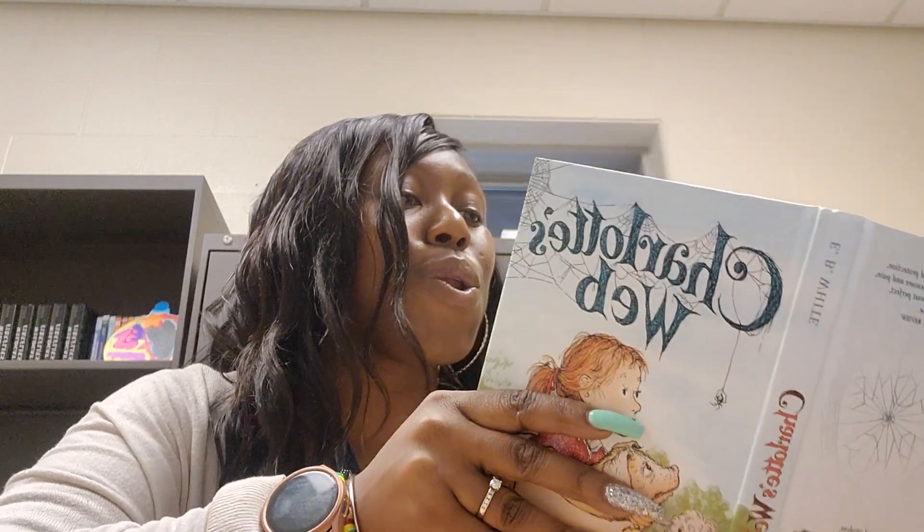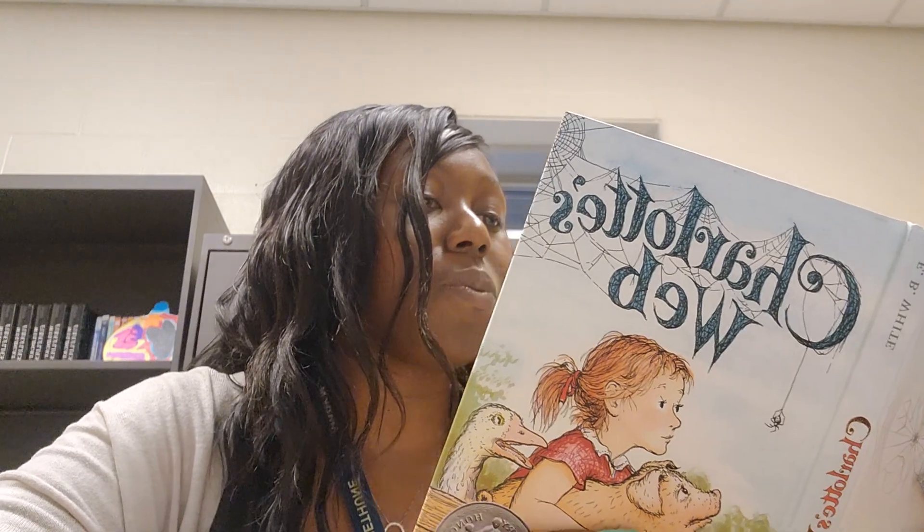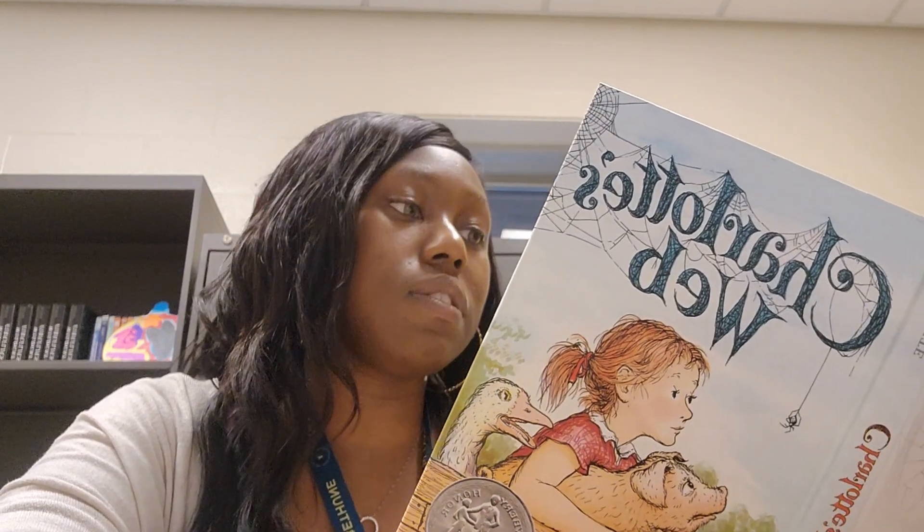"I want that pig to have clean, bright straw every day for his bedding. Understand?" "Yes, sir," said Mr. Larvie. "Furthermore," said Mr. Zuckerman, "I want you to start building a crate for Wilbur. I have decided to take the pig to the county fair on September 6th. Make the crate large and paint it green with gold letters." "What would the letters say, Mr. Larvie?" "It should say Zuckerman's Famous Pig." Larvie picked up a pitchfork and walked away to get some clean straw. Having such an important pig was going to mean plenty of extra work. He could see that.